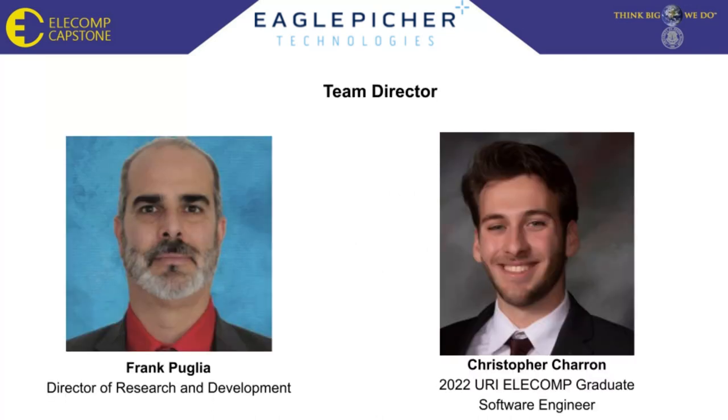This project was led by Frank Puglia, who is the Director of Research and Development at Eagle Pitcher, and Christopher Sharon, a member of last year's Eagle Pitcher Capstone Team, who now works as a software engineer at Eagle Pitcher.